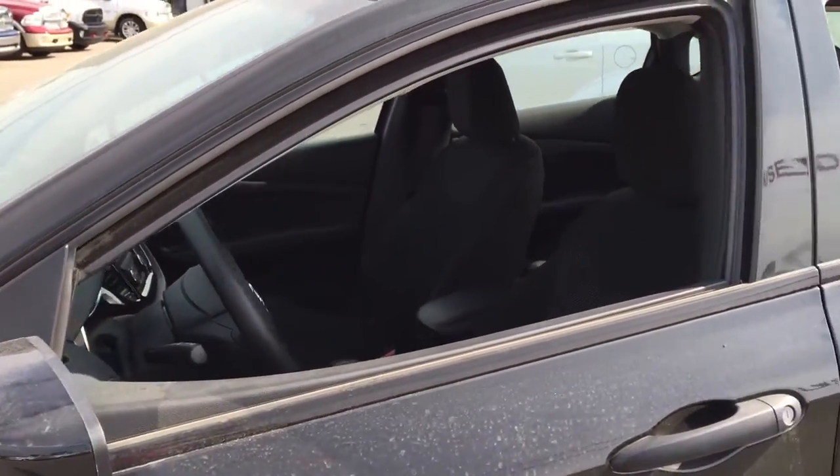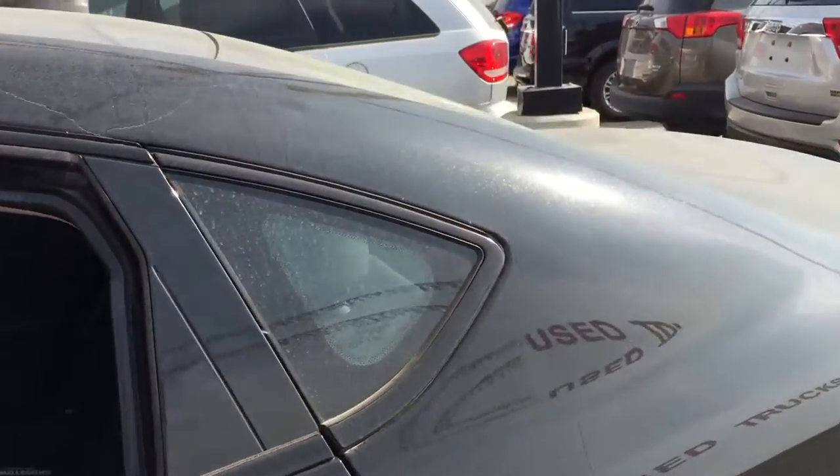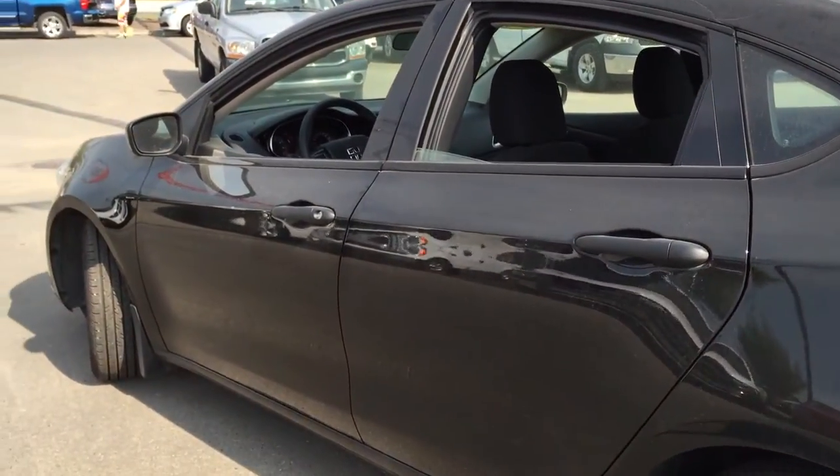Plus you have your folding side view mirrors, all four windows roll all the way down, and then your defrost on that back window. Why don't you come on inside — I'll show you a few more things.